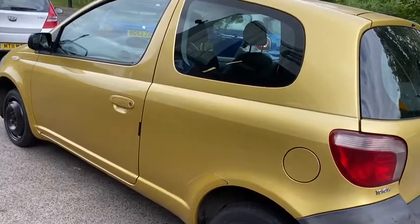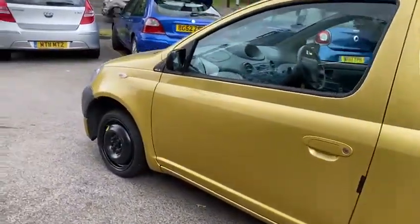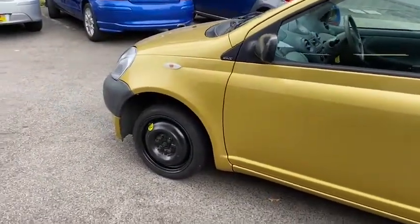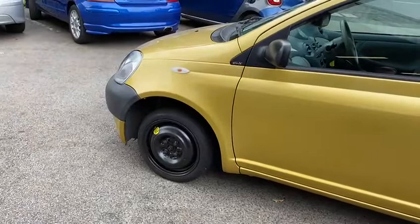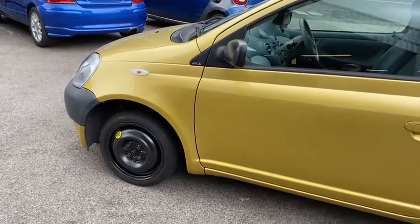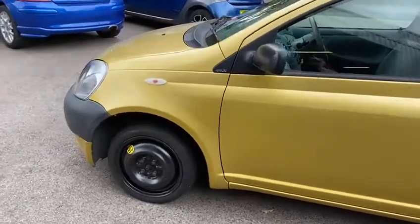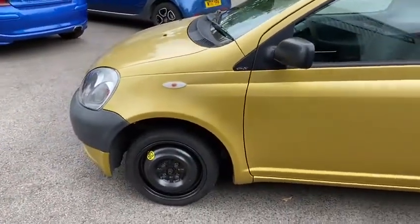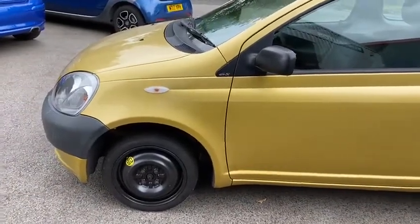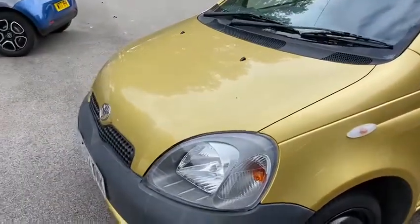86,000 miles may seem a lot, but when you divide it by its age it works out at less than 5,000 miles a year. Don't be concerned that the nearside front has got a small tyre on it — a temporary tyre. I wasn't too happy about that tyre; it was good enough for an MOT but I decided to replace it, so the space-saver will be replaced with a proper tyre.